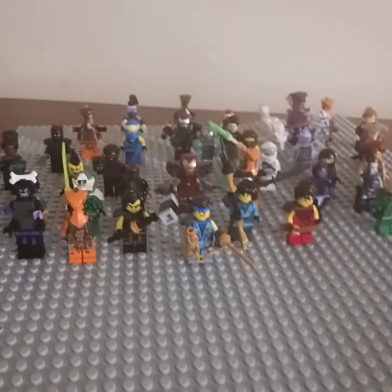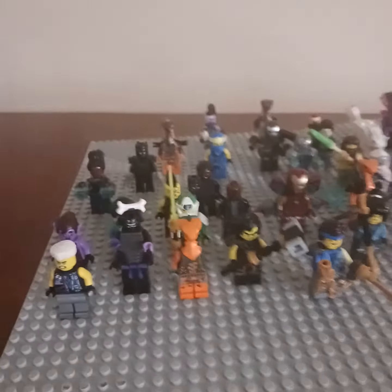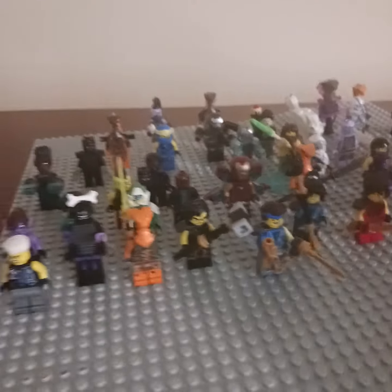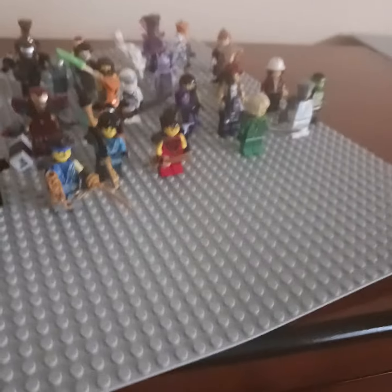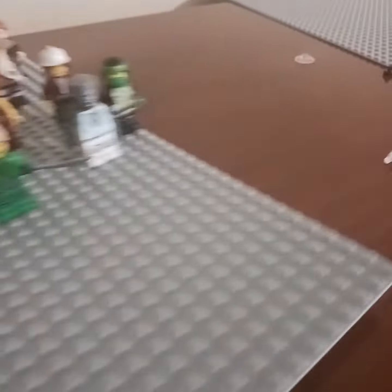Hey guys, hello. Today I'll be showing you my Lego Ninjago minifigure collection — just a few of the minifigures I have. I have Ninjago and a bunch of other Lego brands starting off on the lines over here.